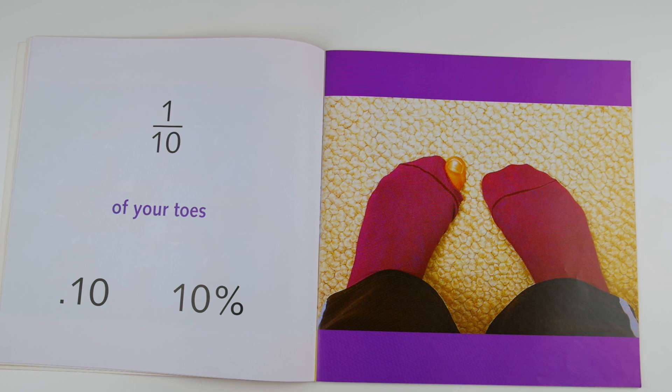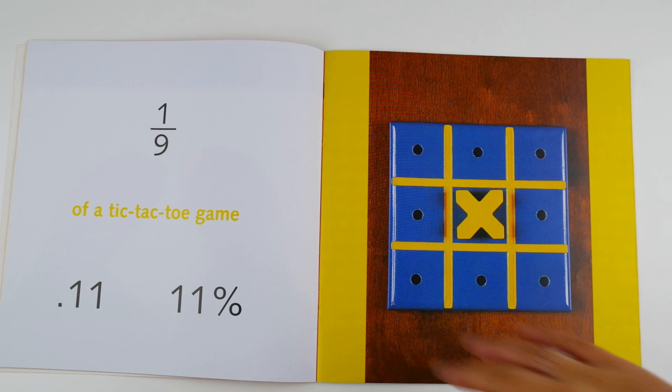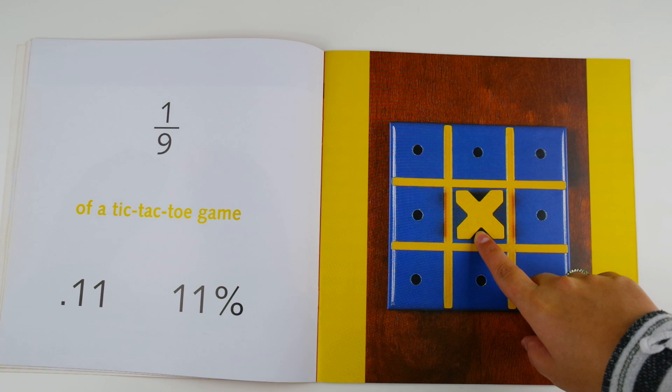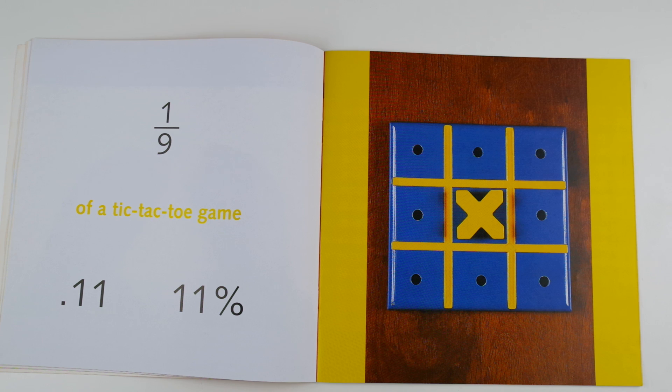One tenth of your toes, 0.10, 10 percent. You have ten toes, so one of your toes is one tenth of your toes. One ninth of a tic-tac-toe game, 0.11 or 11 percent. There's one piece in the tic-tac-toe game where there are nine spaces, so one piece is one ninth of a tic-tac-toe game.